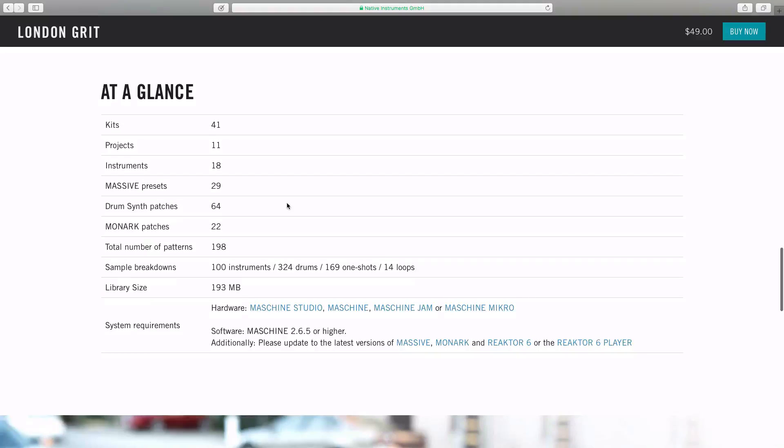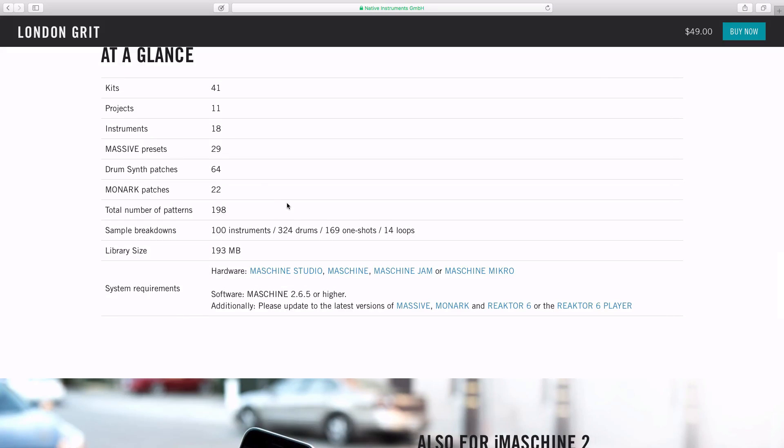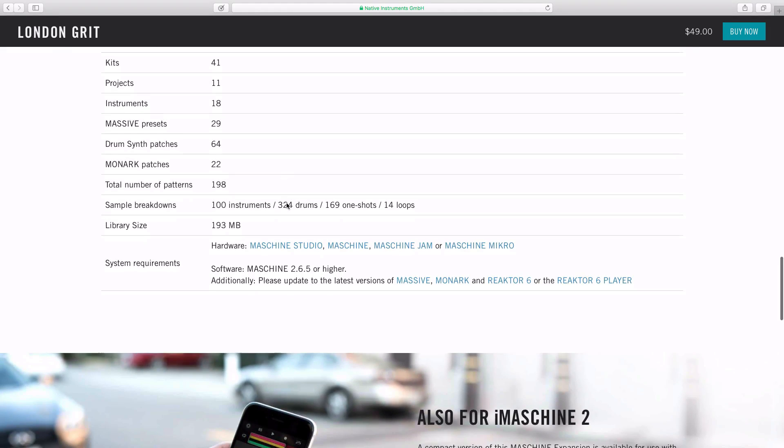Here are the details at a glance: 41 kits, 11 projects, 18 instruments, 29 master presets, 64 drum synth patches, 22 Monarch patches, and a total of 198 patterns. The sample breakdown includes 100 instruments, 324 drums, 169 one-shots, and 14 loops. The library size is only 193 megabytes, so it's not going to eat up your CPU or storage space.